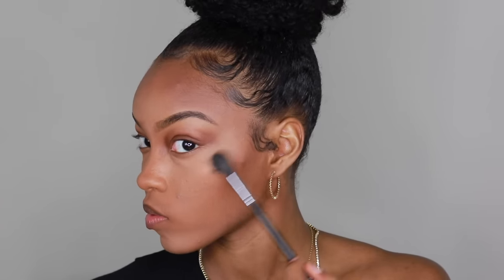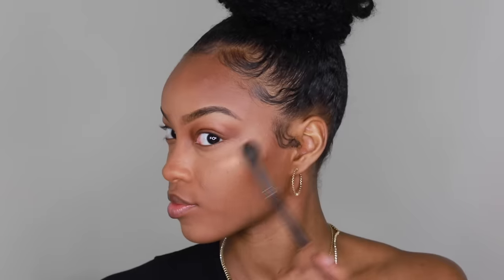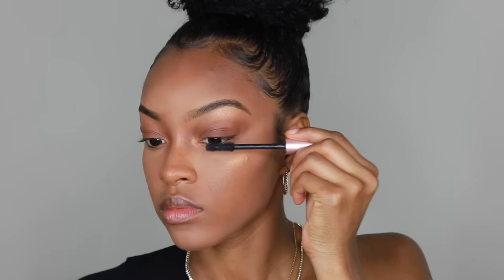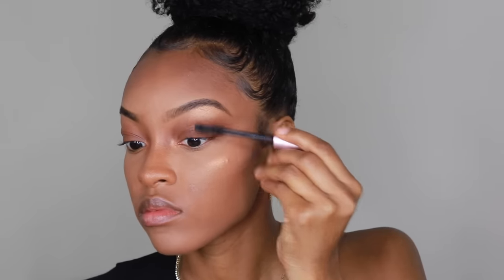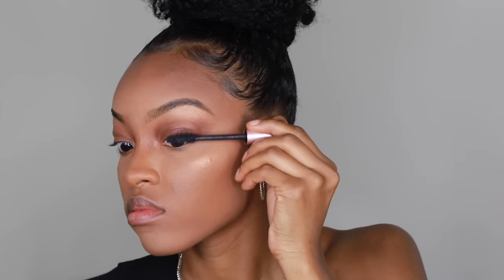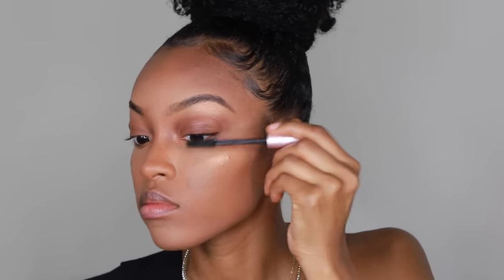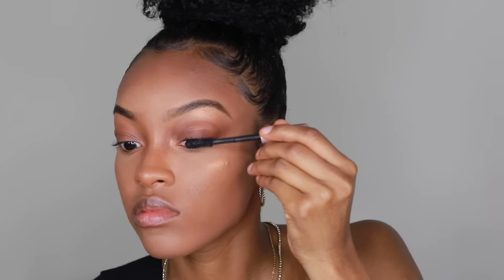Now using the highlight shade from the palette on the cheekbones, the bridge of the nose, the inner corner tear ducts, and the brow bone — areas you want to shine when you turn your head. Last but not least, the L'Oreal Lash Paradise Mascara, which is my favorite drugstore mascara and basically a dupe for the Too Faced Better Than Sex mascara. And that's the makeup look!